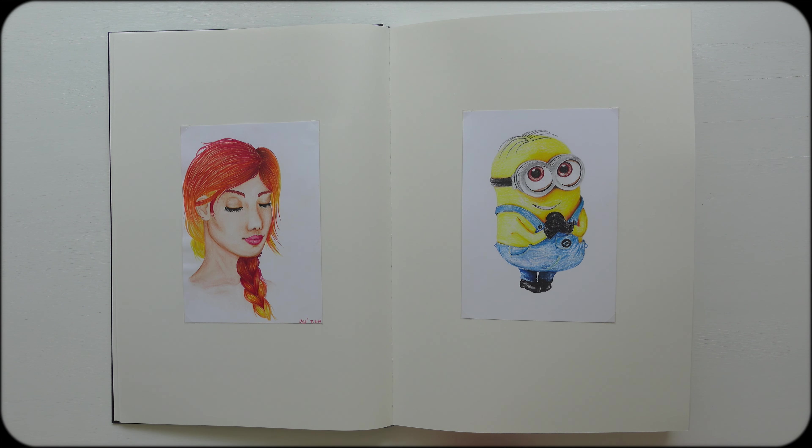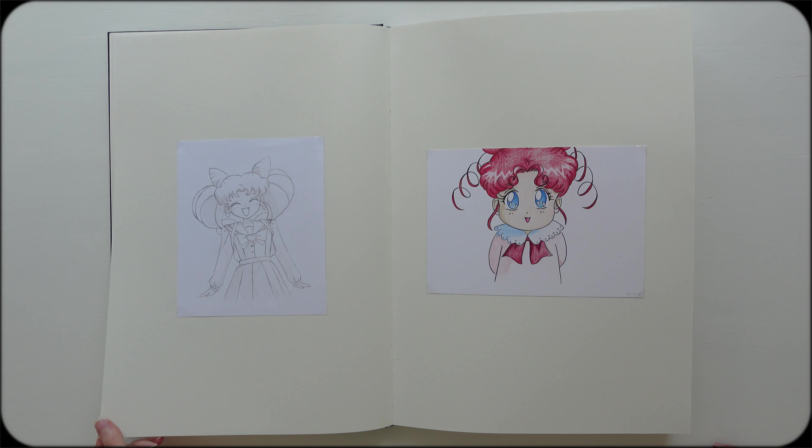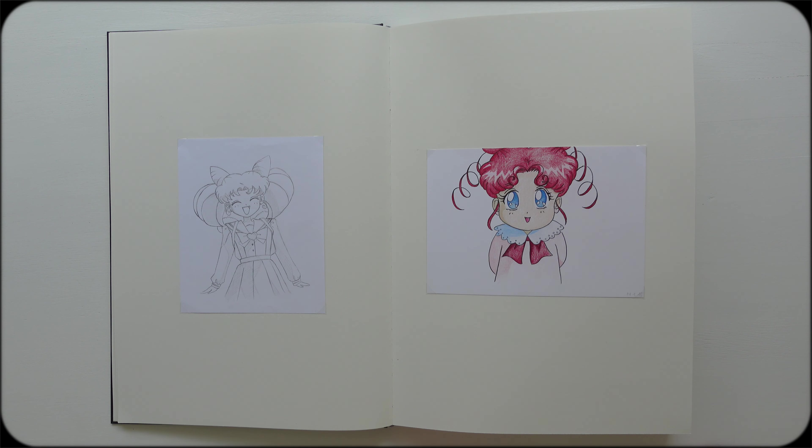Here we have another minion. As I told you, I was really into minions when the first Despicable Me movie came out. Now we're in 2015. This is Chibiusa and Chibi Chibi from the Sailor Moon series. I really love Sailor Moon.